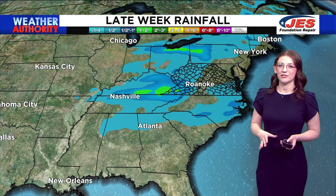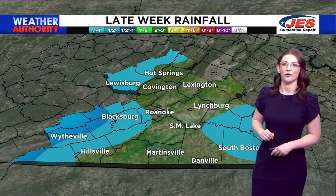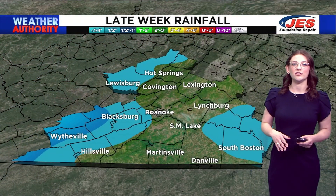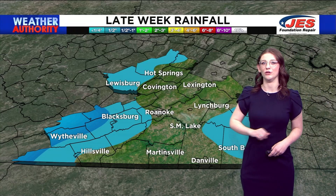Now the brunt of this rain is going to be impacting Kentucky and West Virginia. But zooming into our local region, we can expect anywhere from a quarter of an inch to a half inch of rain in Southside, the Highlands, and parts of the New River Valley.